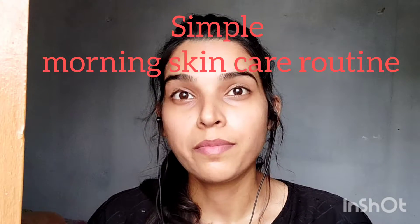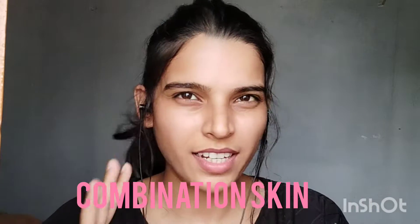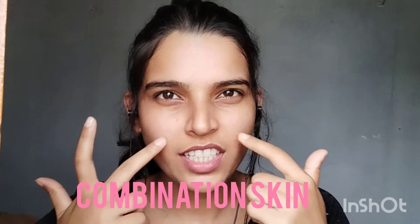Hi guys, welcome to my channel. This is my first video. I am Vijeta from Patna and I'm a girl just like you all — I'm not a fancy girl. In this video we are going to talk about a simple morning skincare routine. A lot of times your skin care can make your skin more dry or, in summer heat, more oily, especially on the T-zone.